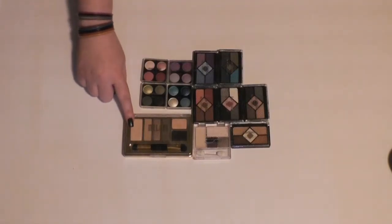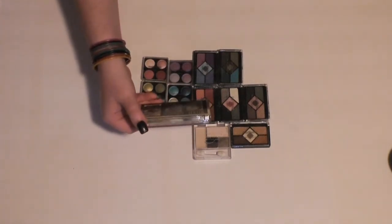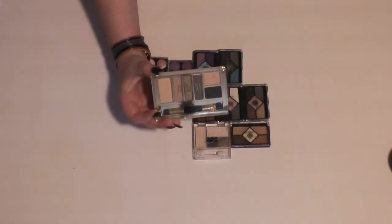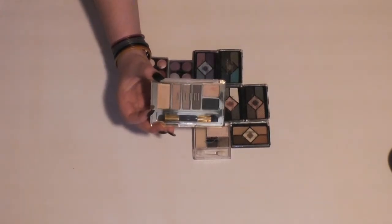I only recently got this Milani palette and I really like it. These are the Everyday Eyes in Number 1 Must Have Naturals. I've heard nothing but good things about these palettes, and I've used this one a couple times and liked it. So I'm definitely hanging on to it.